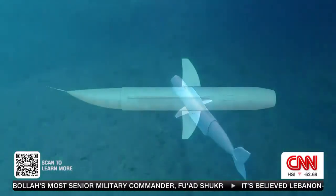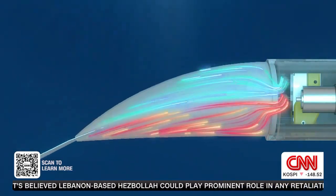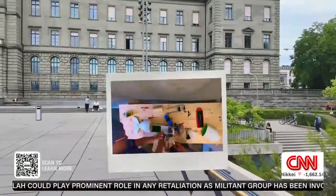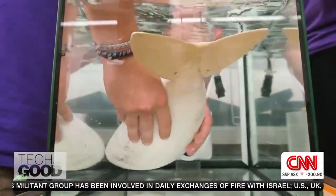Eve's fluid swimming motion is thanks to internal pumps hidden in her silicone fin, moving the tail from side to side. It's here on campus where the students design and develop almost every aspect of the fish, including the movement of its fin.